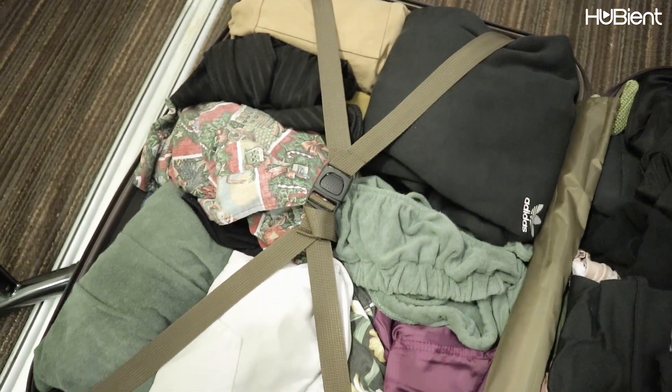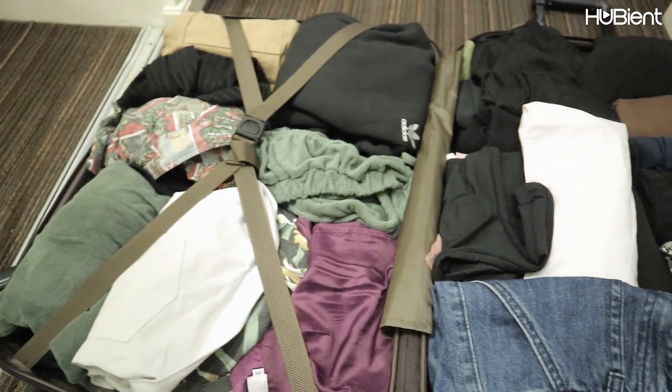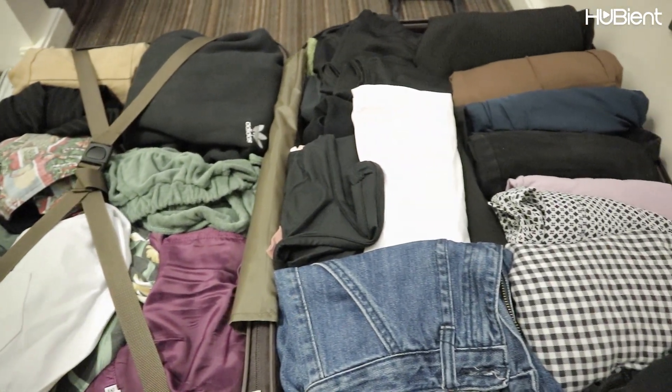It is kind of big and very heavy when I already put a lot of things inside, but I can still manage to pull it. I'm not a professional traveler and I'm not even traveling to different places or countries, or riding on a plane. It's just that I am using luggage for convenience.